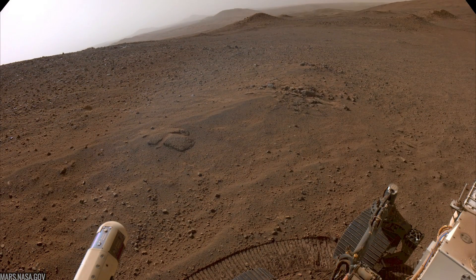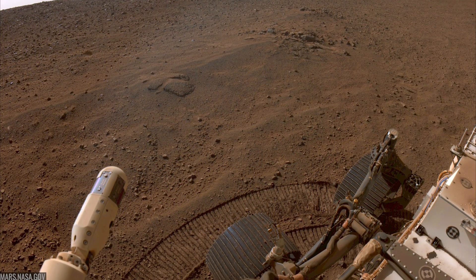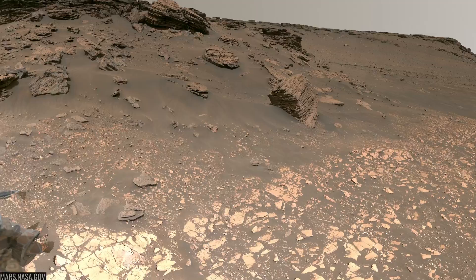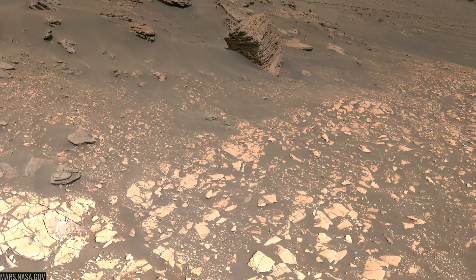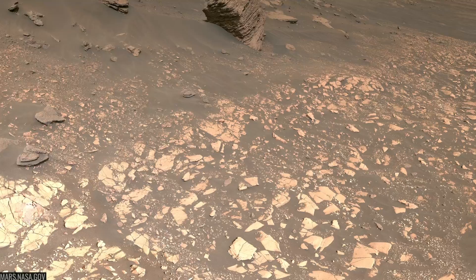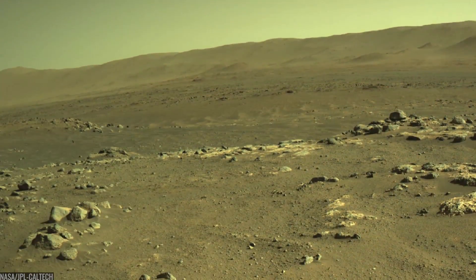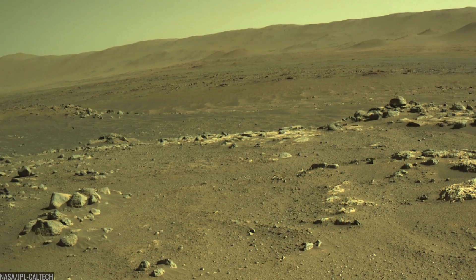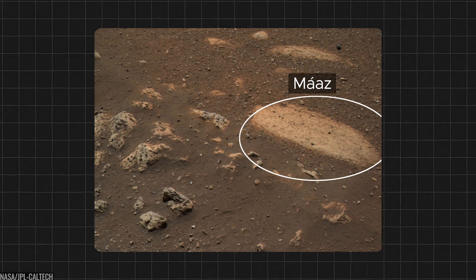From Sol 1, Jezero looked like a detective's dream. The crater-floor rocks told a surprising story — not only sediment laid by water, but also igneous rocks, solidified lava, that later interacted with water, creating a natural clock we can date on Earth. The team named early terrains Máaz and Séítah, Navajo words reflecting the landscape's character.